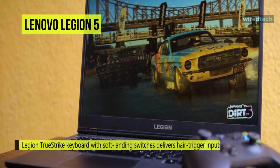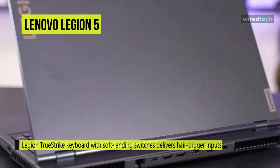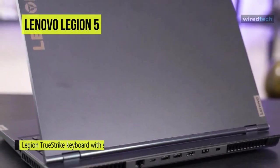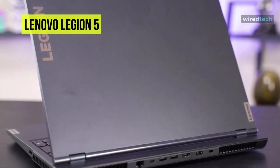You can connect peripherals such as keyboards, mice, and flash drives to the Legion 5's four USB 3.1 Type-A ports with a throughput of up to 5 gigabytes, while external displays and other compatible devices can be connected to the USB Type-C port.